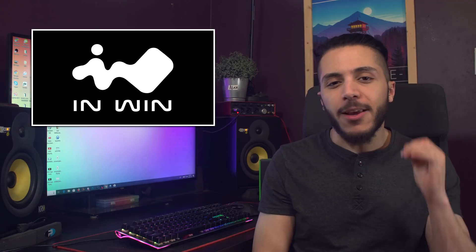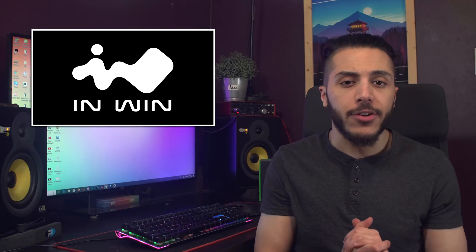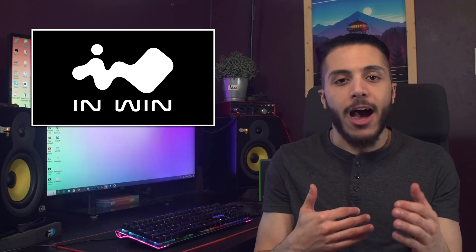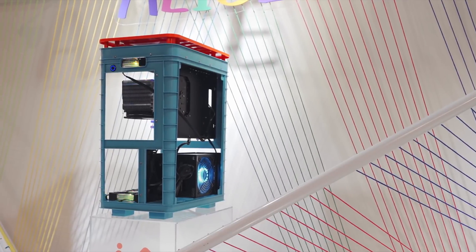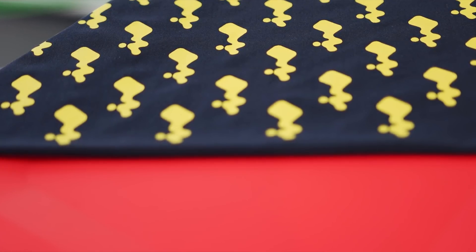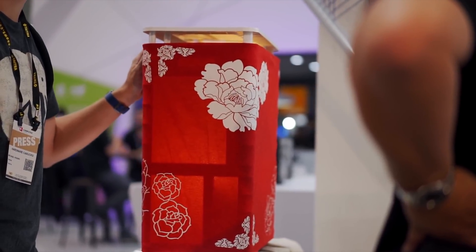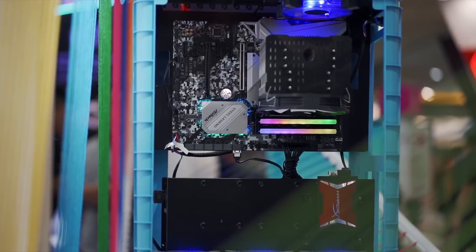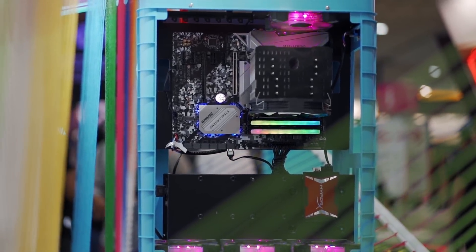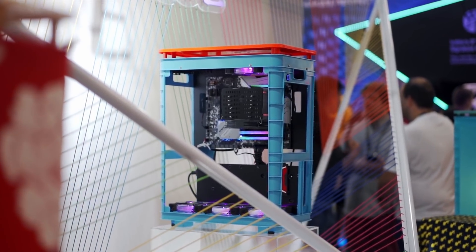Moving on, we have InWin with some concept cases. The Alice concept was apparently created because customers and gamers asked for a lighter case for easy transport, either within the house or to LAN parties. As you can see, it's made of 100% pure ABS — a plastic computer case — though the exterior is actually wrapped in some cloth. To me it still doesn't look that great, kind of like a lampshade. InWin says that if this goes to market, they could sell it for as little as $40, which is pretty cheap for a computer case but pretty expensive for a lampshade.